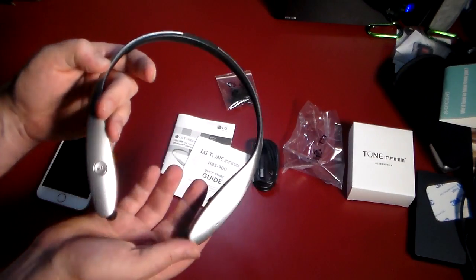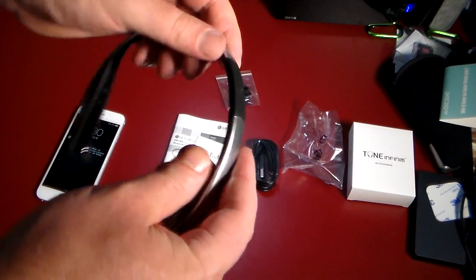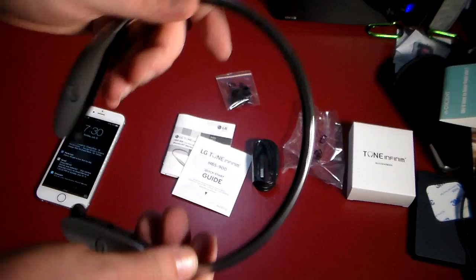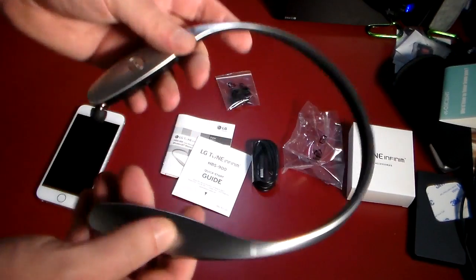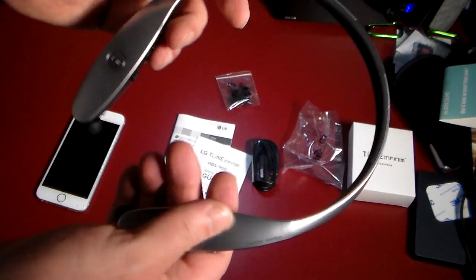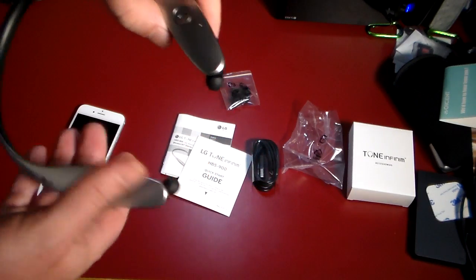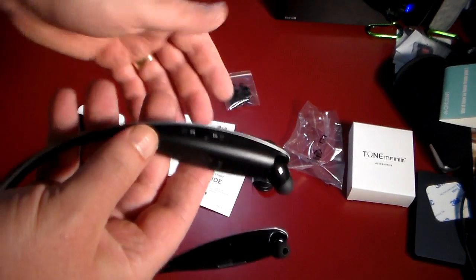The headphones have a really nice aluminum or chrome look. If you're familiar with the Tone line, this is the less flexible of the models — but that's kind of a good thing if you're using these for sports, since you don't want them twisting around. For portability, not real great, but there are pros and cons. The cool thing is on the earbuds: you can pull them out, and then there's a retract button so you just push it and it pulls right back in. No worrying about tangling.